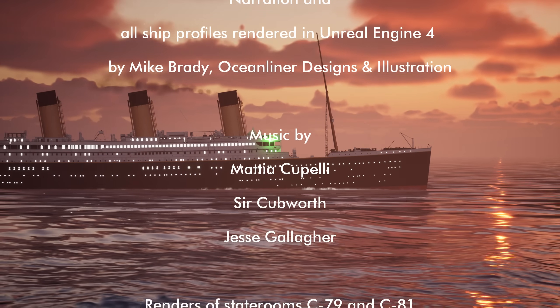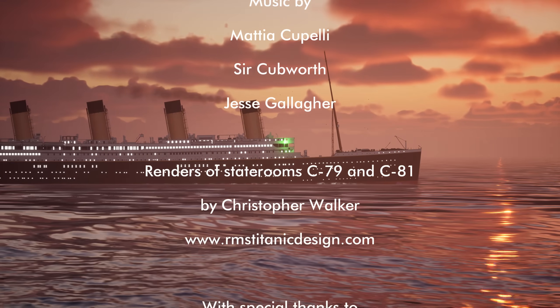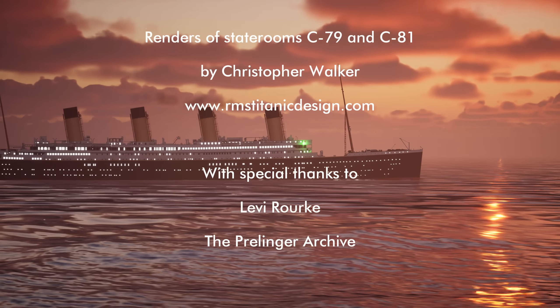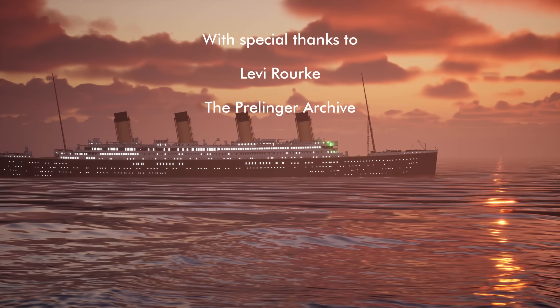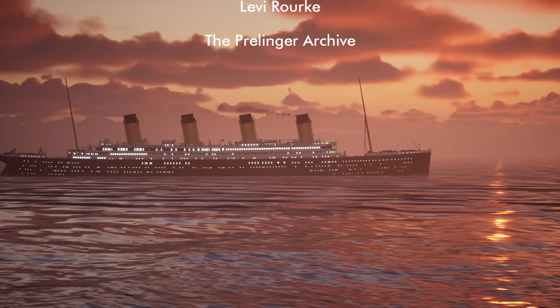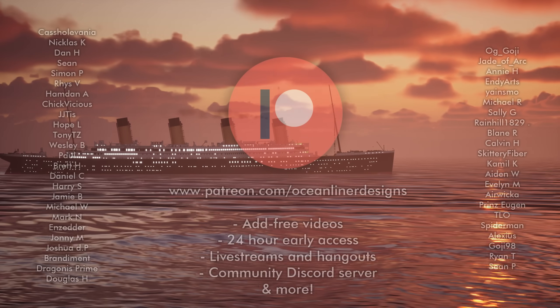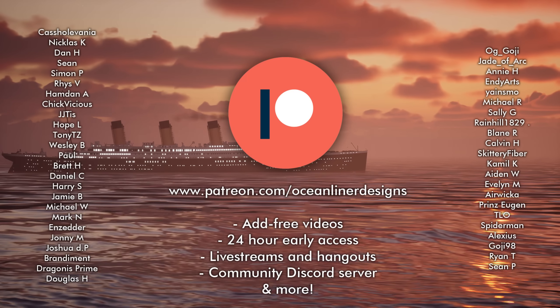Ladies and gentlemen, it's your friend Mike Brady from Ocean Liner Designs. Thank you so much for watching. If you enjoyed this video, let me know what you thought in the comments section, and please feel very welcome to subscribe to my channel. It'd be great to have you aboard. This video was brought to you by the patrons of Ocean Liner Designs. Please feel free to join the crew on my Patreon. As always, stay safe, stay happy, and I'll see you again next time.